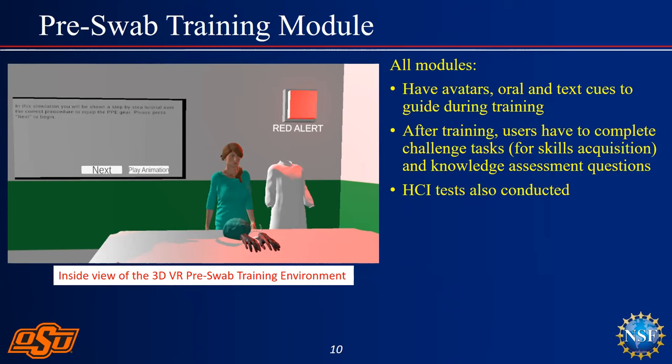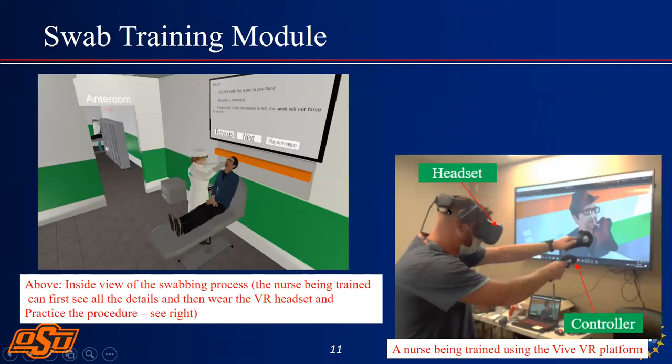There are also distractions within the room — during a test, another nurse might barge in, and it's about gracefully grasping the situation and responding. The swab training process is tricky. A large number of swab tests in the US may not have been performed very effectively. Nurses are supposed to go in at an angle of 30 degrees and hit the top of the nostril — but most often they do not hit the nasal passage correctly. Unless you feel discomfort, the swab has not been done properly.